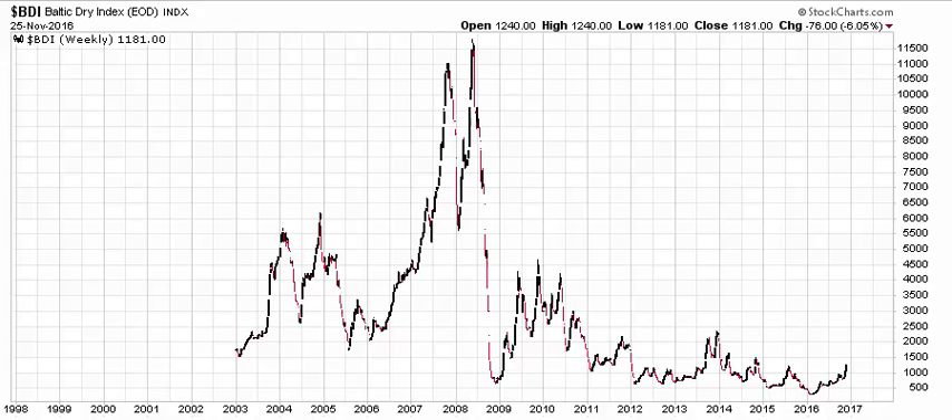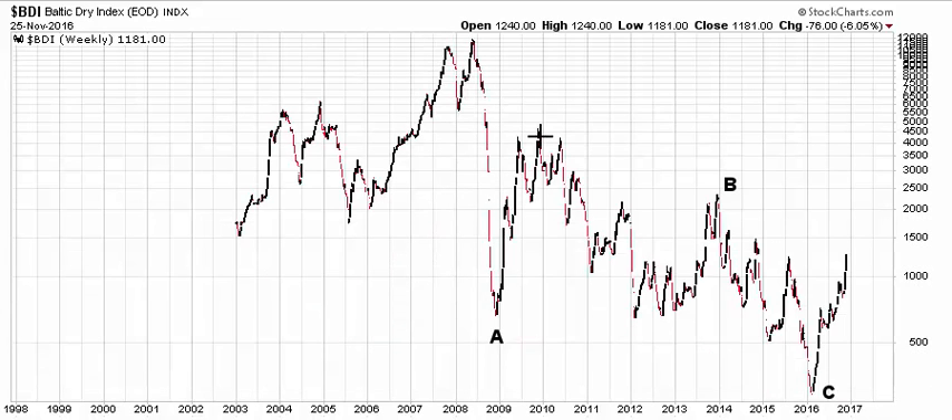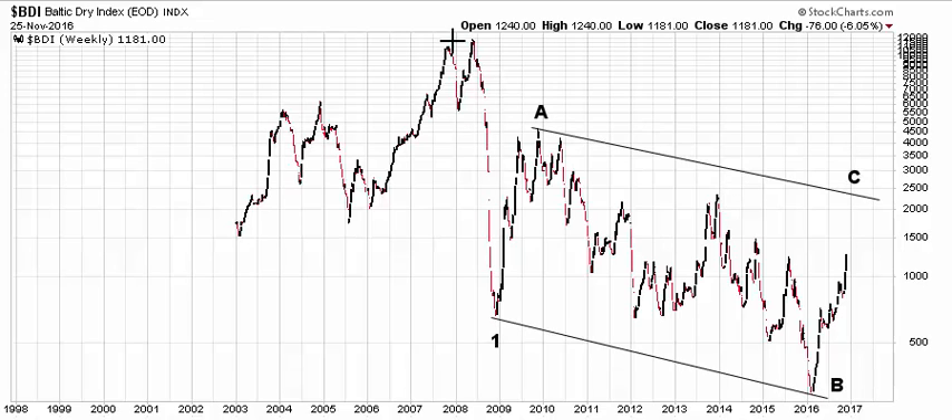From a long-term time frame, there are two different ways to label it, and we'll go back to a log scale to look at that. One way is that this was one big counter-trend decline that completed at the 2016 low and is going to give way to a new uptrend. Last time they had an uptrend on this was back in 2007 — it was incepted in 2003, that was a nice uptrend, and it's been down since then. Maybe this is an opportunity for BDI to resume its uptrend. The other possibility is that this is just one big counter-trend recovery off the 2008 low and that the overall trend is down.